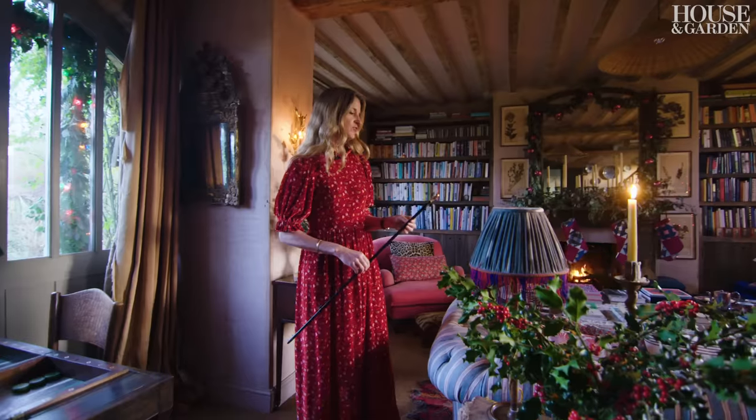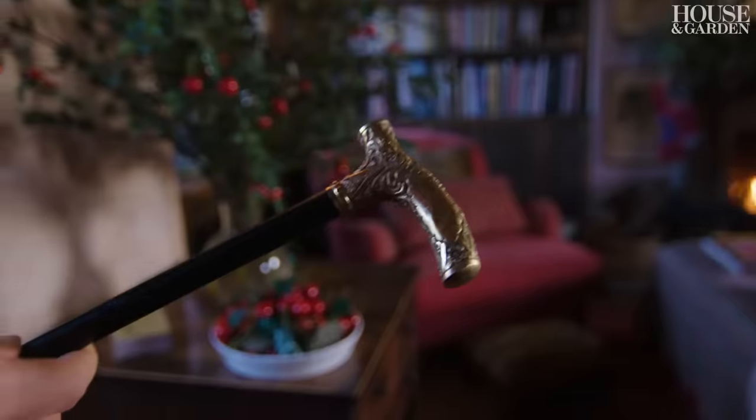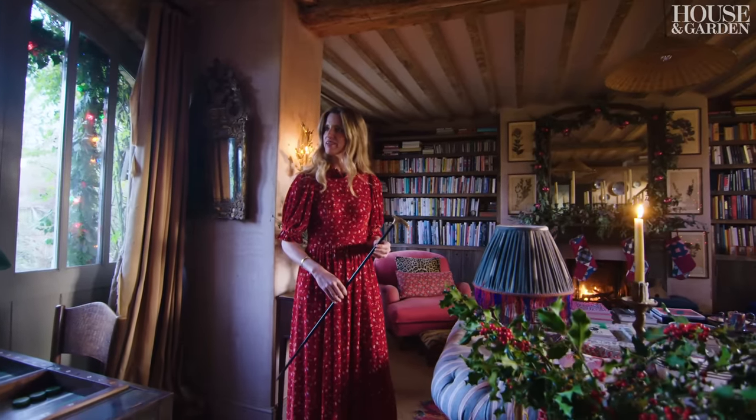This cane is very special — it belonged to my great grandfather and it has his name on it. It says G. H. Cutter. Cutter is my American maiden name and Brooks is my English married name.